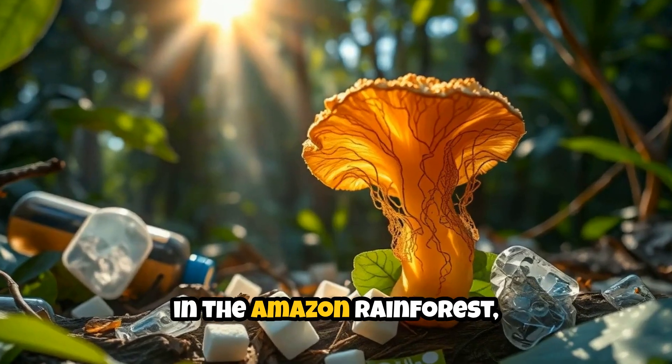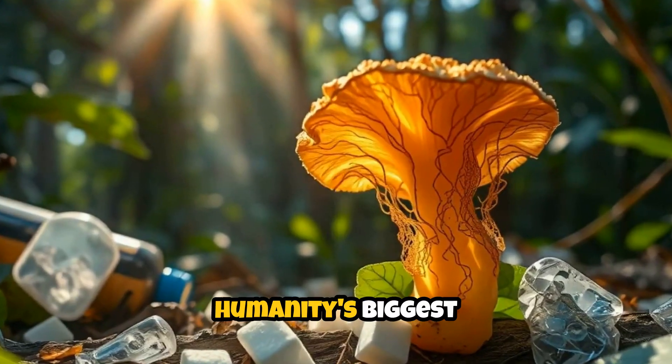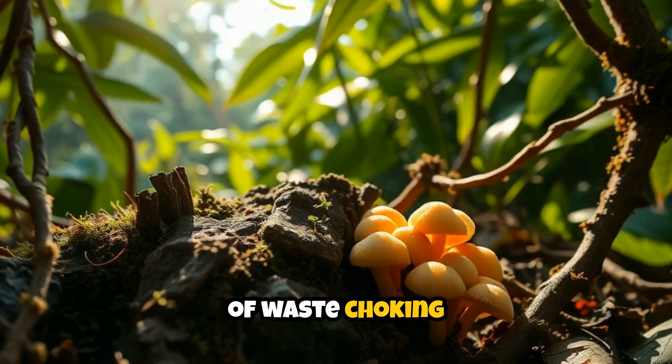What if I told you that deep in the Amazon rainforest, there's a tiny organism that could solve one of humanity's biggest problems? A fungus that literally eats plastic and could help clean up the millions of tons of waste choking our planet.